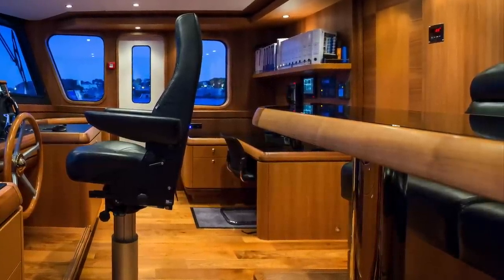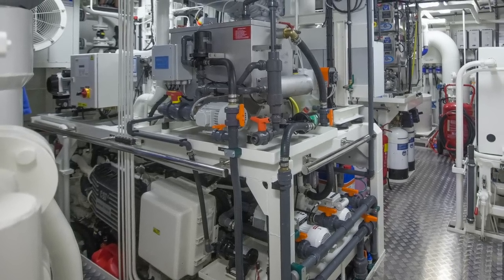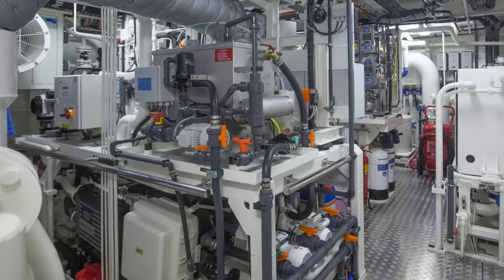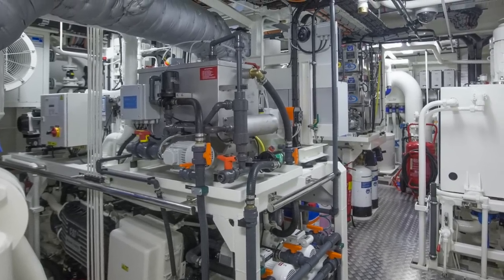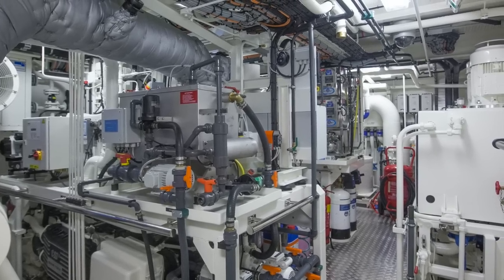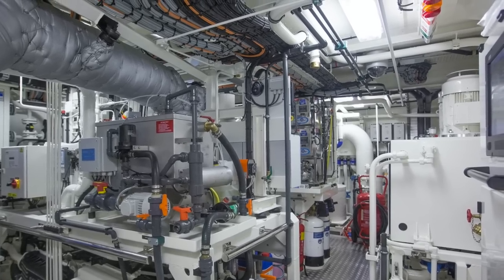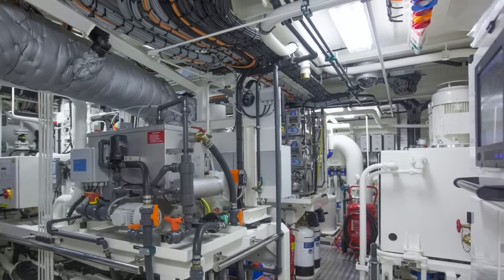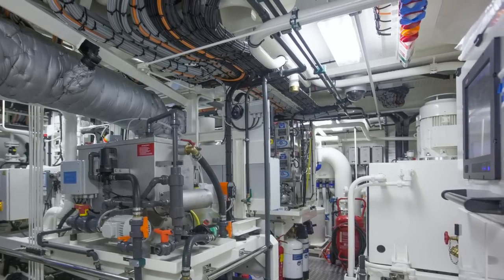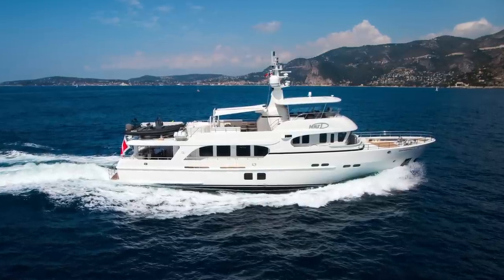This steel-hulled explorer superyacht is powered by twin Caterpillar C18 engines that can push this vessel through the water at a maximum speed of 13 knots, with a cruising speed of 12 knots. She has a fuel capacity of 35,500 liters, a fresh water capacity of 8,250 liters, and a gray and black water capacity of 4,598 liters.